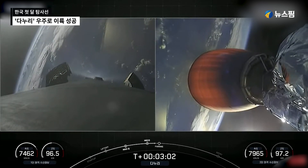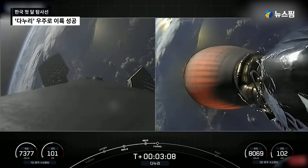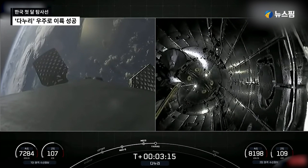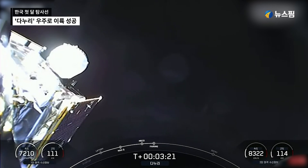Coming up in a few seconds, we're going to be looking for fairing deploy. Those fairing halves will separate from the top of the second stage and make their way back to Earth. Fairing separation confirmed. And off they come. Those two fairing halves are now falling back to Earth.